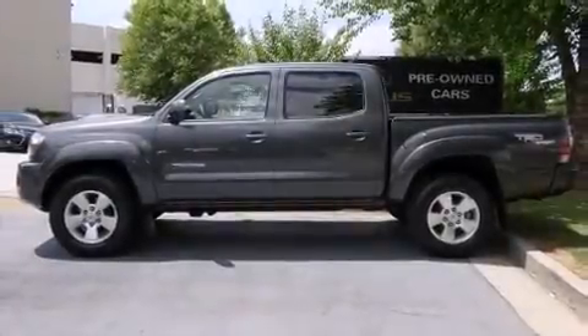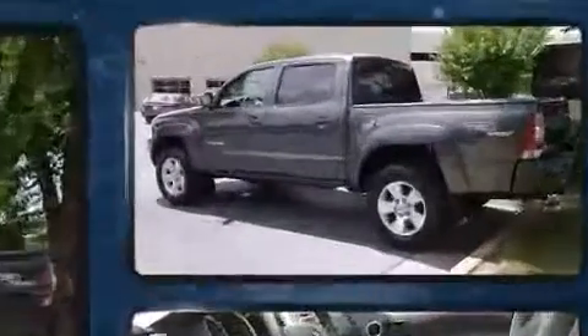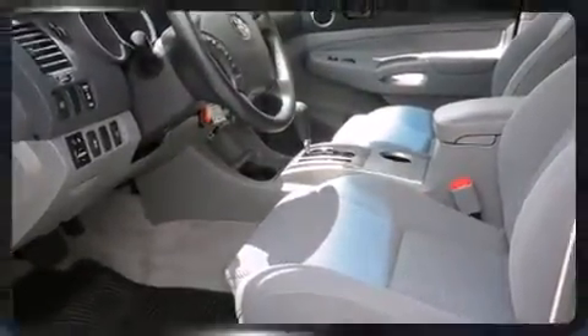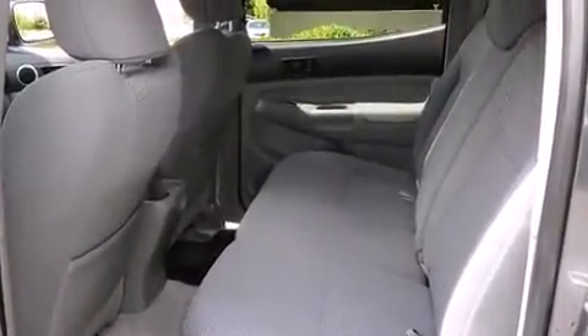Experience driving perfection in the 2009 Toyota Tacoma. This four-door, five-passenger truck still has fewer than 60,000 miles. Smooth gear shifts are achieved thanks to the four-liter six-cylinder engine, and for added security, dynamic stability control supplements the drivetrain.